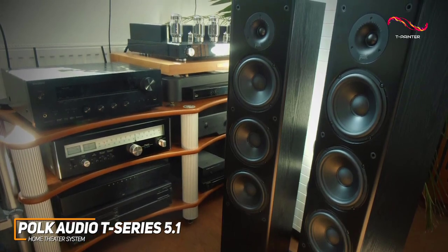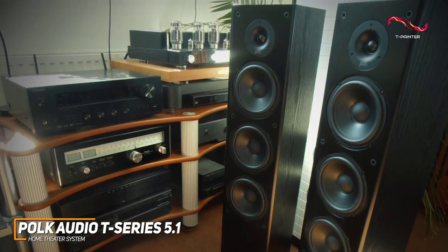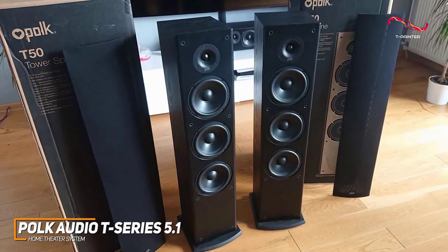The Polk Audio T-Series home theater system is an excellent choice for almost any situation. It features a sturdy build that helps reduce resonance, ample surround sound support, and consistently clear sound quality to deliver a satisfying listening experience. This is a great choice if you want a home theater system that works well with everything from movies to music.